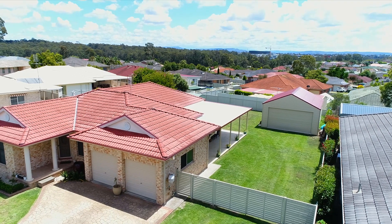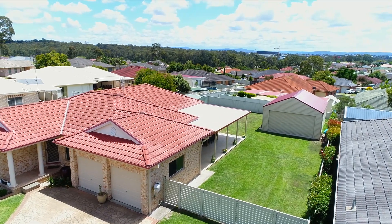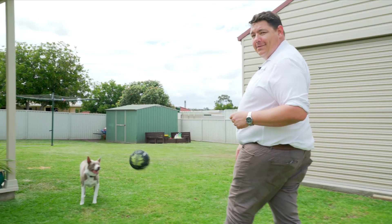This backyard not only offers site access through to this fantastic size shed, but also somewhere to kick back and relax in this outdoor entertainment area.